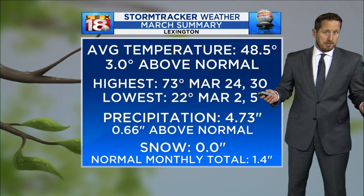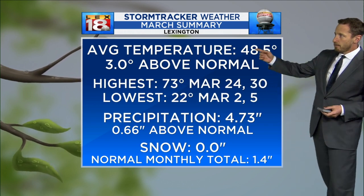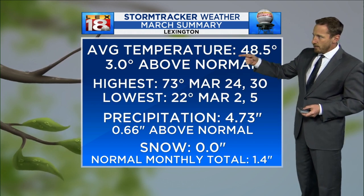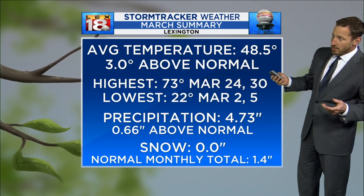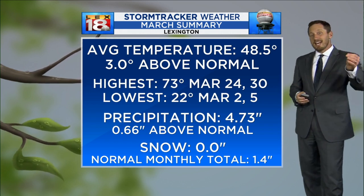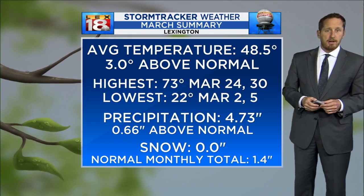Looking back at March, it was above normal. Our average temperature for the month was 48.5 degrees — that's three degrees above our average monthly temperature for March. Highest was 73, lowest was 22, and we did both twice. Precipitation was slightly above normal by over half an inch, 0.66 inches. And snow — we didn't have much at all, at least not enough to record anything. Snow was zip for the month; we normally pick up just shy of an inch and a half.